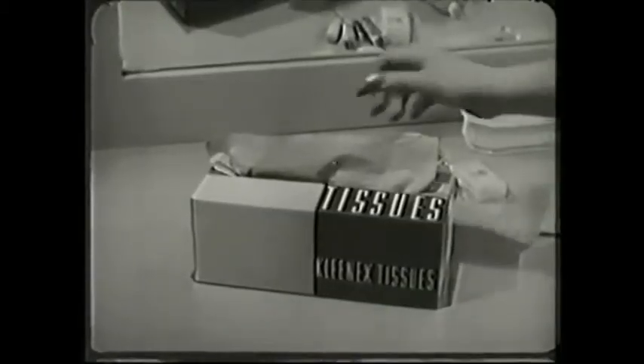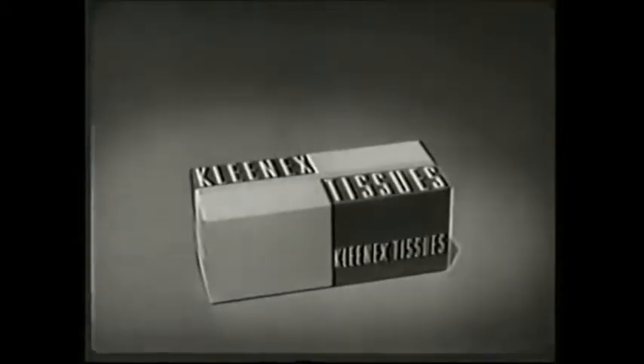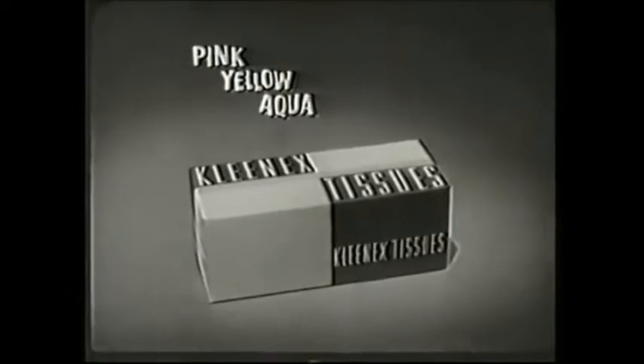Remember, Kleenex tissues pop up one at a time to help you in a hurry. You get colors, too — pink, yellow, aqua, as well as white.